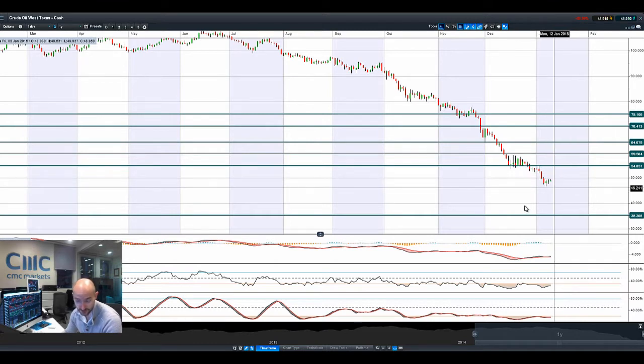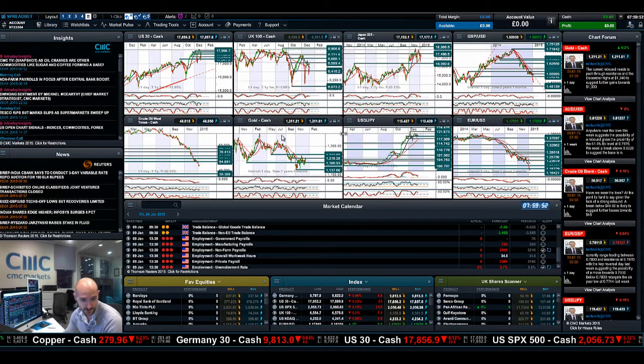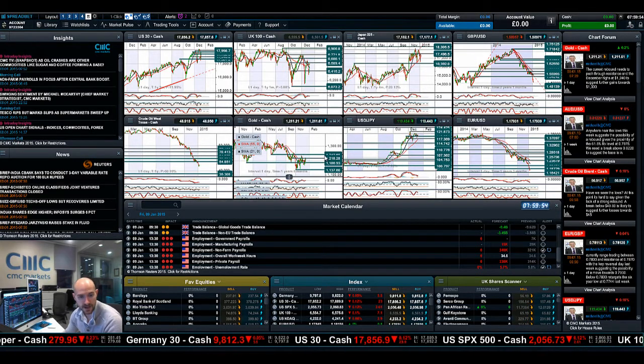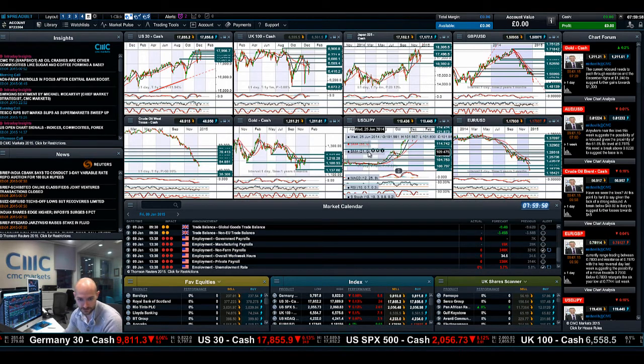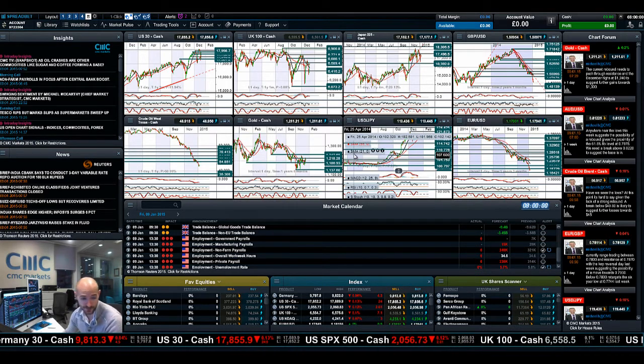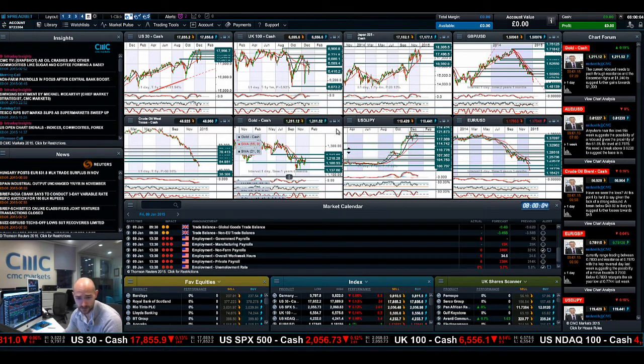A lot of those smaller companies have probably got about three to six months, with not a lot of additional credit available to help them through this difficult phase. The longer crude oil prices remain down here, the more likely we have a domino effect on bigger US firms and some firms in Asia who are no longer viable at these prices, which will end up impacting global equity markets. But there could be some recovery — we've already dropped about 10% on crude oil in West Texas this week.